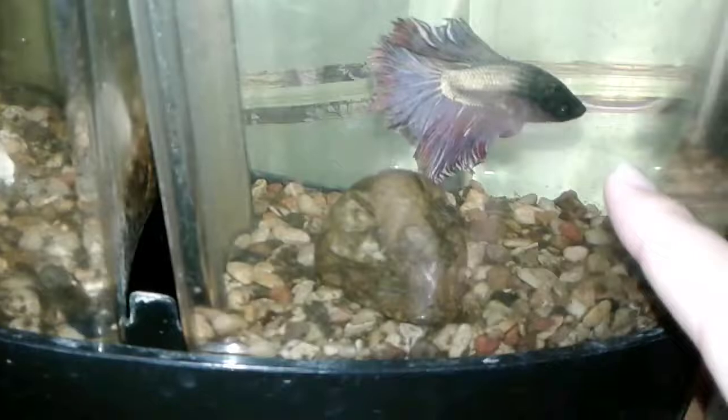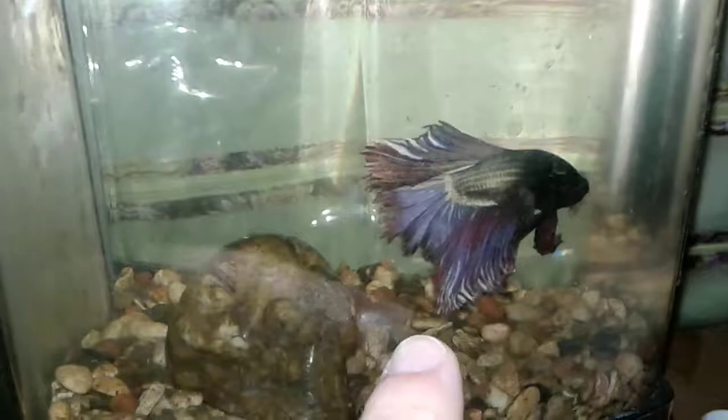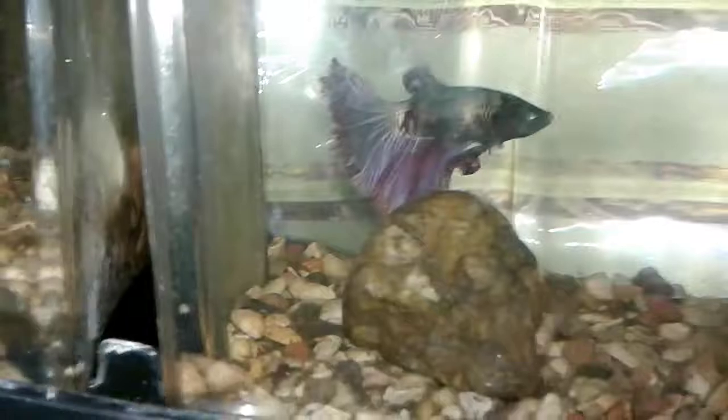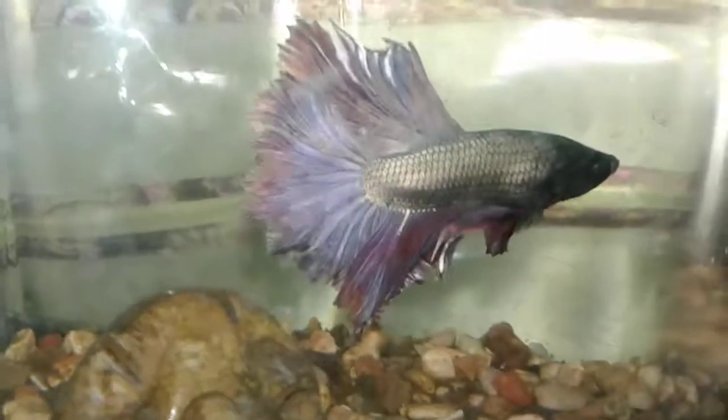Over here we have our male — this is Erica, by the way this is Jason. Jason is a dragon scale rose petal. He doesn't really like the camera. He has a black face, a silvery weird coloration on his body, and his fins go from red to purple with white at the ends. He also has iridescent scales.